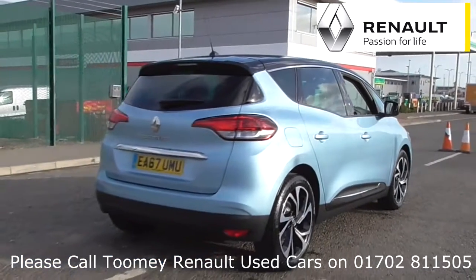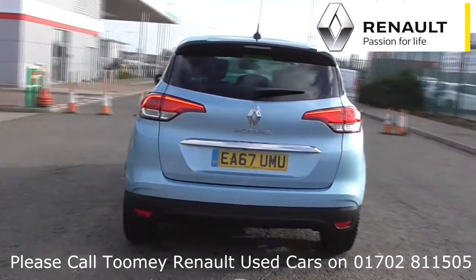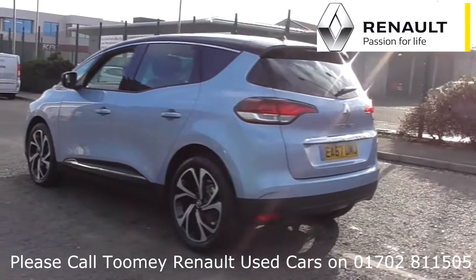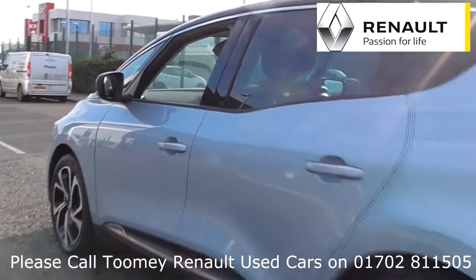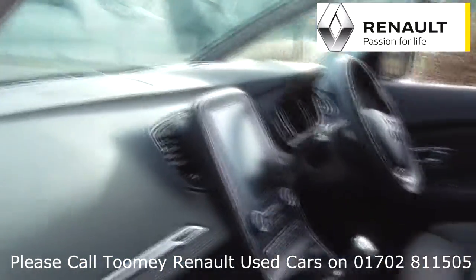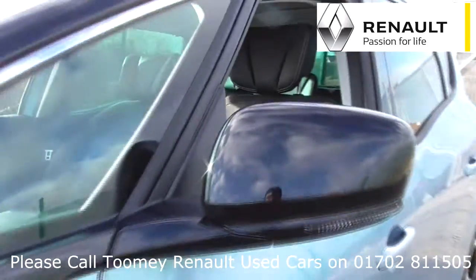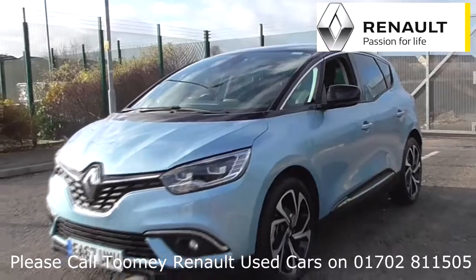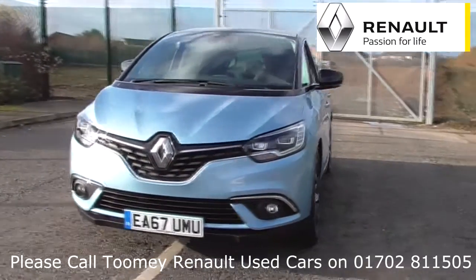To book a test drive for this or any other vehicle, please click the link in the description below. Feel confident buying your next vehicle from the Toomey Group, knowing every vehicle has been approved after a fully comprehensive vehicle mechanical check and body inspection. If any vehicle requires replacement parts or servicing, only genuine or manufacturer approved parts and fluids are used. All used vehicles come with an extendable, fully comprehensive warranty to provide you with absolute peace of mind.